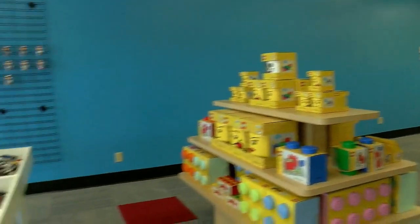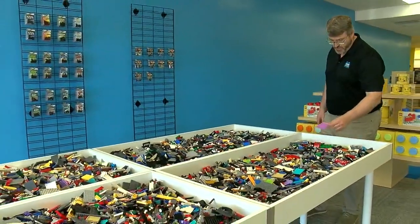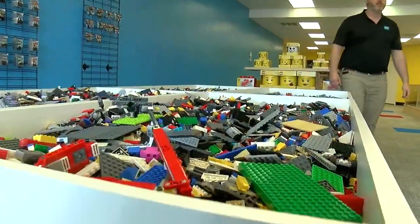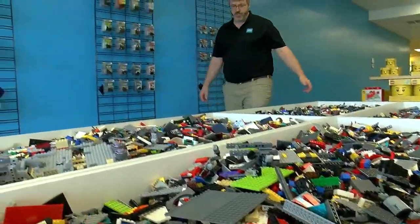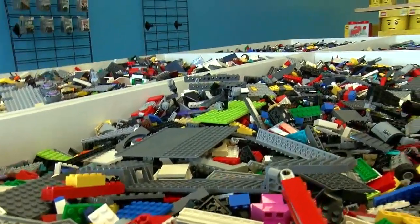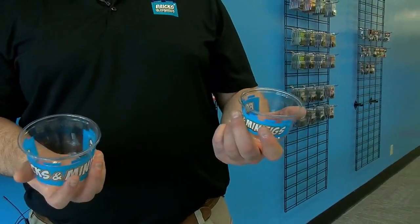And here we have the building station — the bulk table. This is where you come in if you need, say, an 8x25 pink plate — there's one right there. You can come in and find whatever piece you need, or whatever your imagination strikes you as what you want to build. You can rifle through here and find pieces. We sell them in small containers, bigger containers, all the way up to half-gallon and gallon bags.